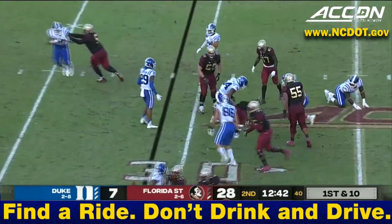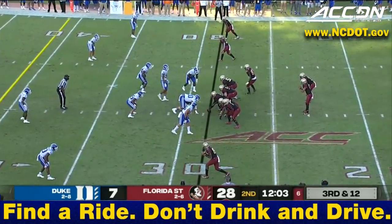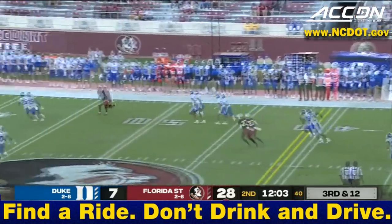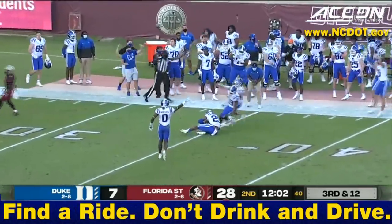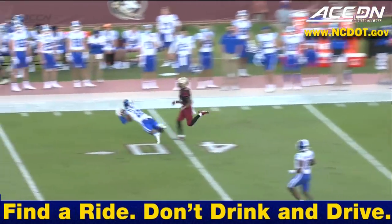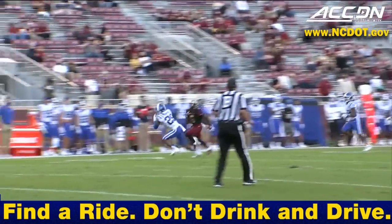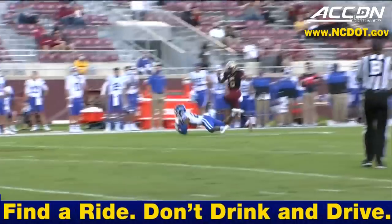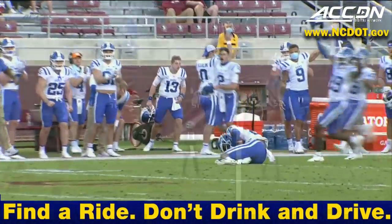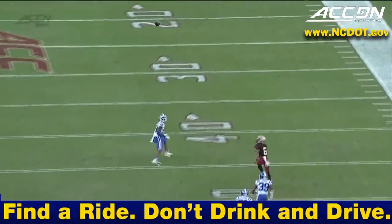Tough handoff, broken play — Travis can't get back to the line of scrimmage. Duke brings just three but gets pressure on Travis, who has to roll the pocket, and he throws an interception. Jordan Travis rolling to the sideline, thinks he's got a guy but just doesn't place it well enough. Nate Thompson controls the ball all the way through — gets the arm underneath the football.